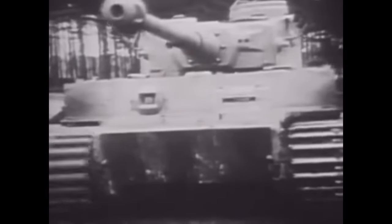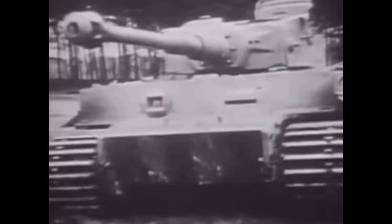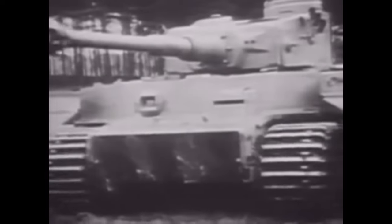The Tiger tank is the very embodiment of armoured fear on the battlefield, a true heavily armoured beast with a weapon that could destroy even the heaviest tanks, and once its enemies fought it in battle, it would become the most iconic tank in history.